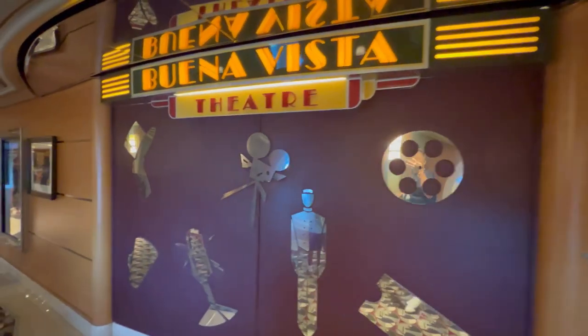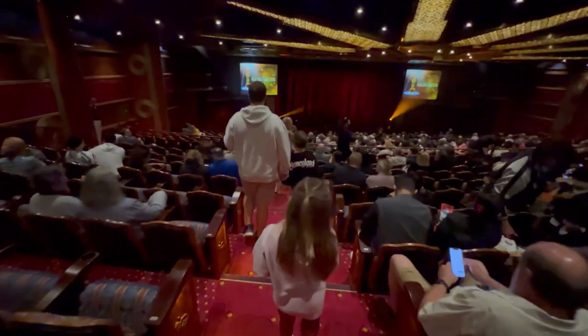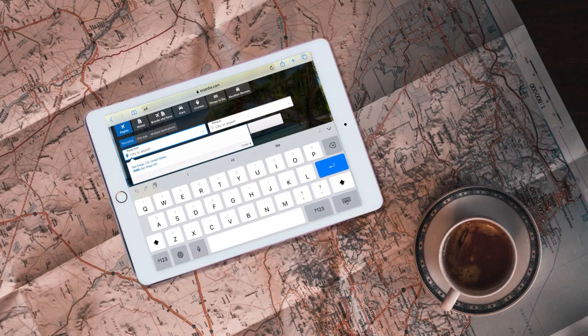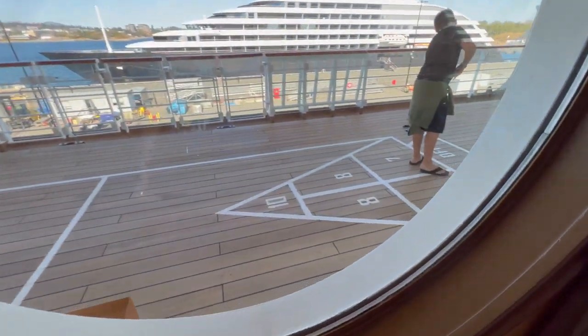You'll have the opportunity to explore the ship and discover the various amenities and experiences it offers. Number two: flexibility for first-timers. Choosing a shorter cruise allows for greater flexibility in your vacation plans. It may be easier to allocate a few days for a cruise compared to a longer trip.